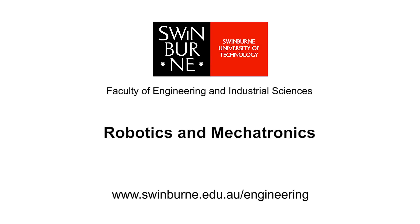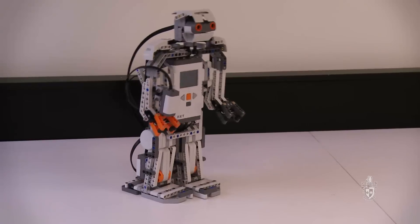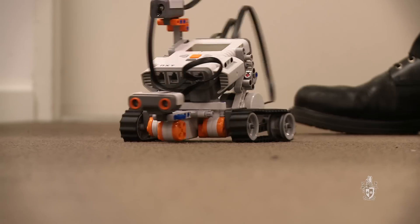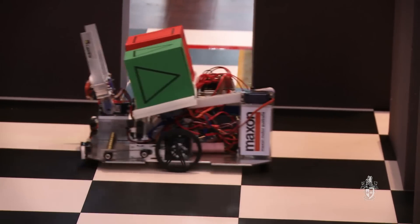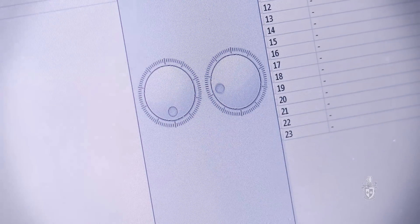Swinburne University of Technology. Robotics and mechatronics is a mixture of mechanical and electrical engineering. We focus on robotic systems, very similar to movies like Real Steel, creating all these cool little robots. The students that do this course have hands-on experience in programming. They also do circuit design and design robotic systems.